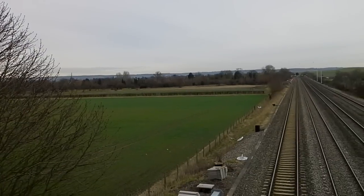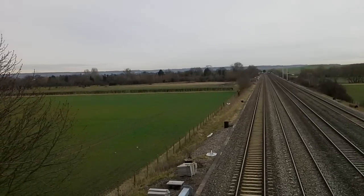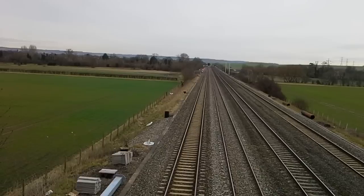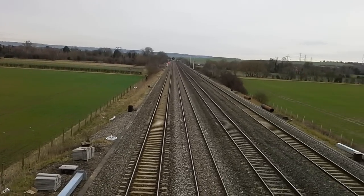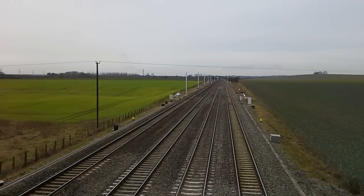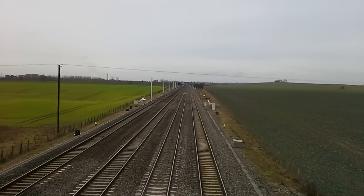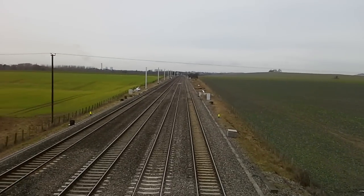Hello and welcome to another episode of Trains App. Today we're at Cholsey on the Great Western Mainline. You're going to be seeing services by First Great Western, Cross Country, and hopefully some freight as well. Down there are the boys in orange — Network Rail — so hopefully there will be a couple of tones here and there from the drivers. Let's wait and see what turns up.